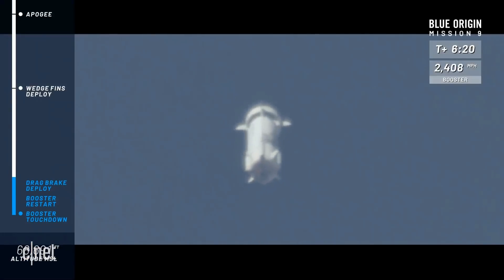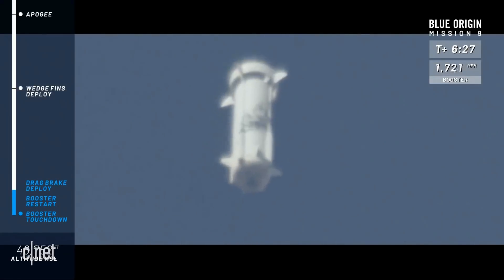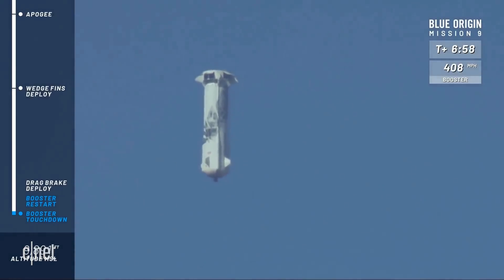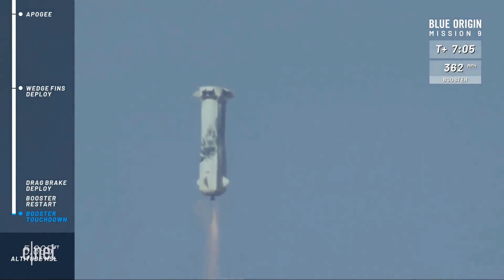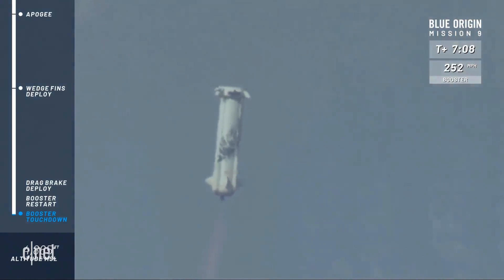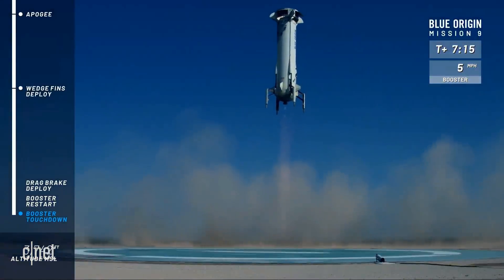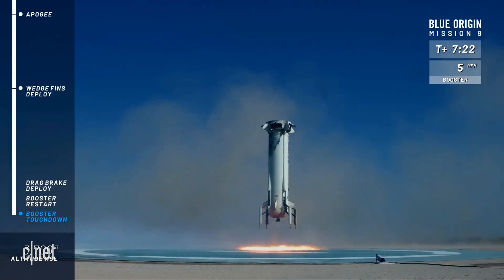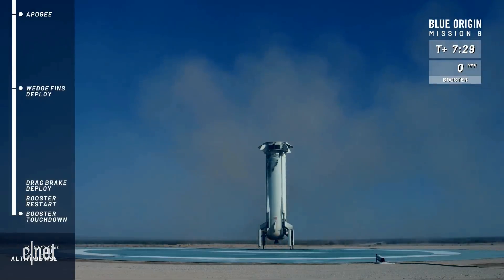The next step — the drag brakes are going to deploy; you'll see the speed of the booster reduced dramatically, and that is before the engine restarts for a nice soft landing. Engine relight. Landing gear down. And touchdown! Welcome back — that is the third trip to space and back for that rocket. Just another day at the office.